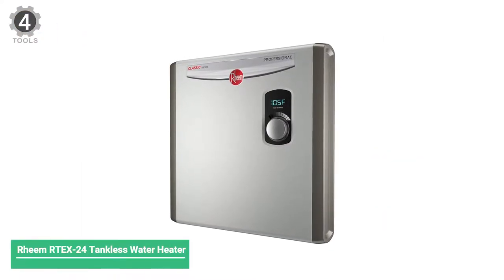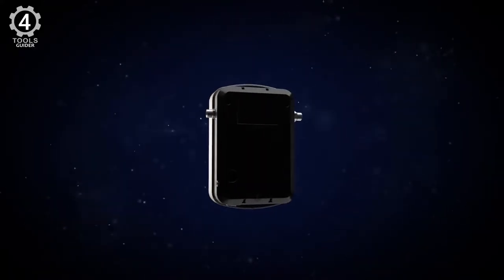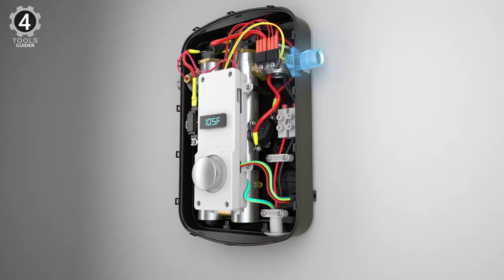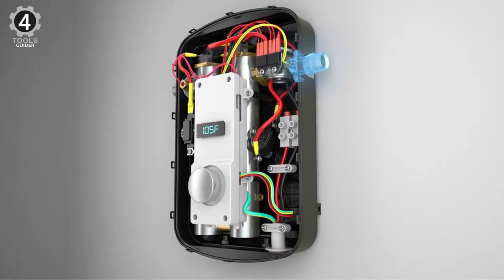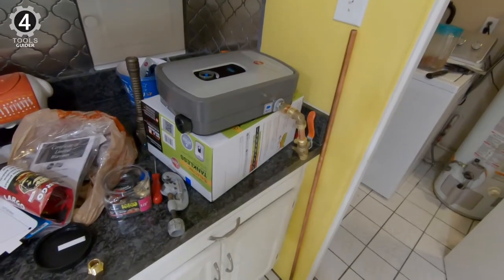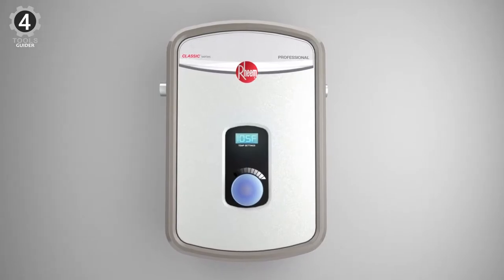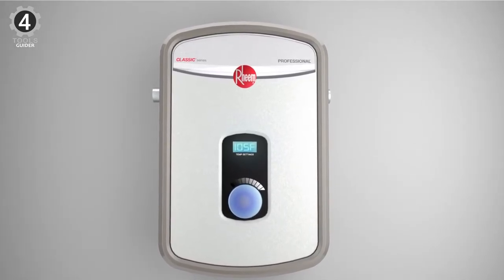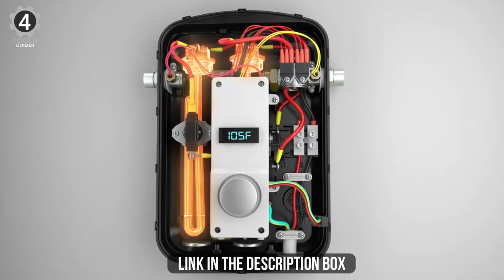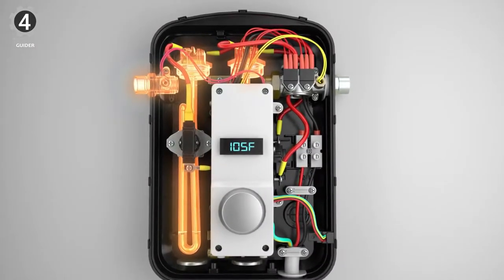Number 4: Rheem Artex 24 Tankless Water Heater. This particular model, the Rheem Artex 24, is a classic series of professional water heaters for residential use. It uses the power of 240V to pull up to 3 heating chambers. The Artex 24 offers continuous hot water on demand for single point of use or multiple applications. External digital thermostat control with LED display, plus or minus 1-degree accuracy. Most advanced self-modulation adjusts power to meet hot water demand. Durable copper immersion 3 heating elements, field serviceable.